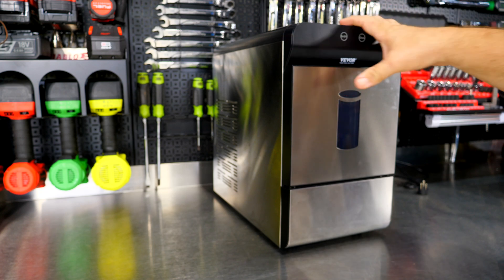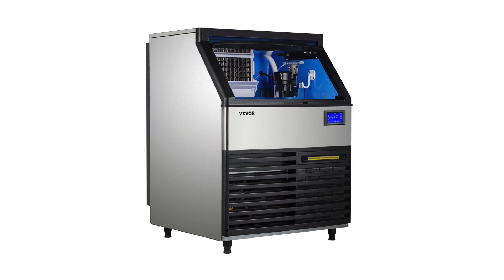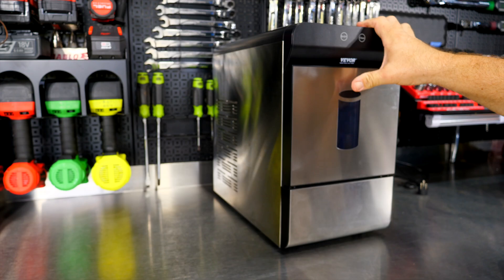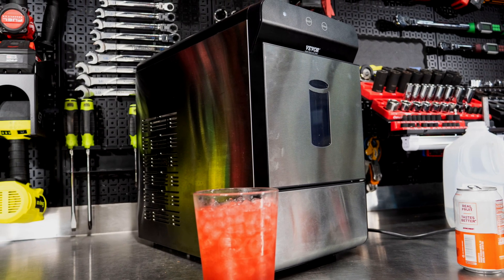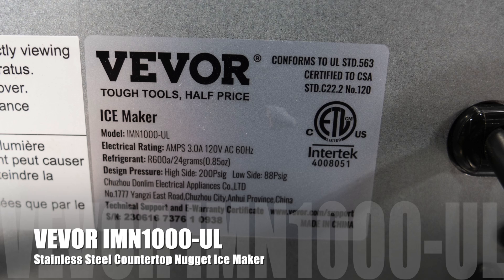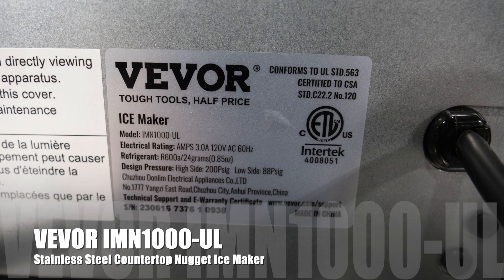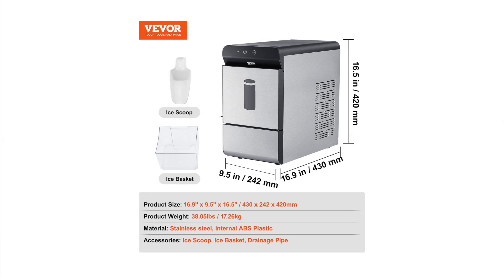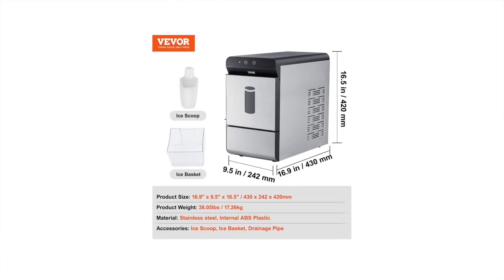We opted for a countertop-type unit rather than a cabinet machine that would go on the floor — something maybe three feet tall and two feet wide. This countertop unit we can move around or move out of the way if needed, and it's really a perfect size. This thing weighs about 38 pounds. Specifically, this is model number IMN1000-UL. Height is 16.5 inches tall, about 9.5 inches wide, and about 17 inches in depth.